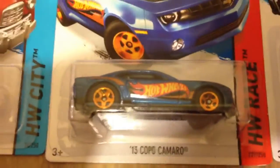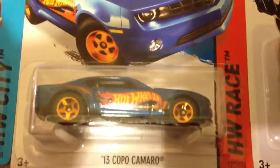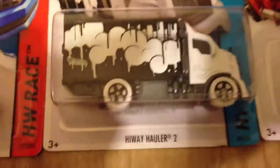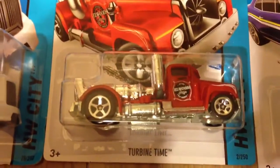And then we got that sweet Hot Wheels Racing color scheme '13 Copo Camaro — that is just a beautiful looking vehicle. And then we got the Highway Hauler 2, which is part of the Art Cars series. Really like that series and really like that casting. And then we got a Larry Wood casting, the Turbine Time — pretty sweet.